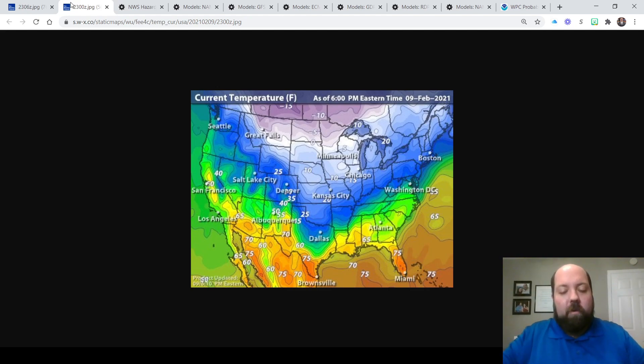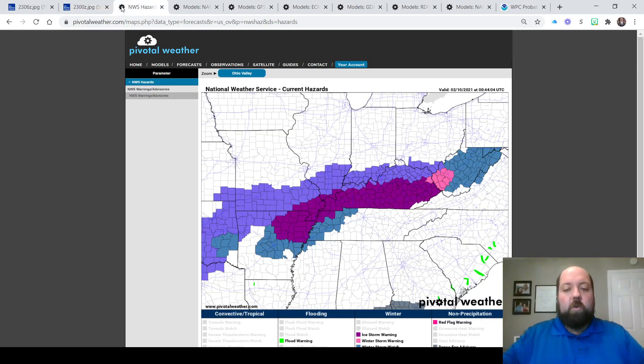We're generally into the 30s right now across the Bluegrass, but off to the northwest up into the Great Plains, how about five below zero right now in Bismarck, North Dakota. That's some serious heavy-duty cold, and it's that cold which is dipping down to the southeast into the Ohio River Valley, which is going to help fuel the potential for freezing rain as we go from Wednesday night into Thursday.